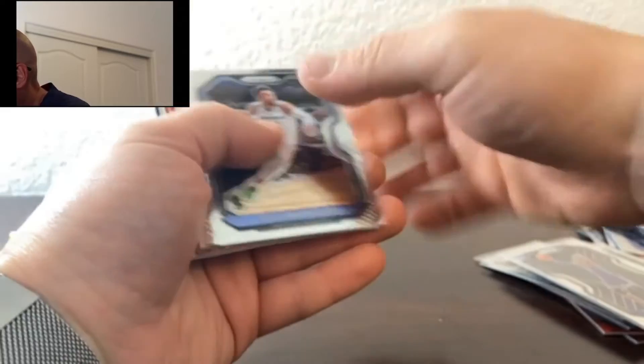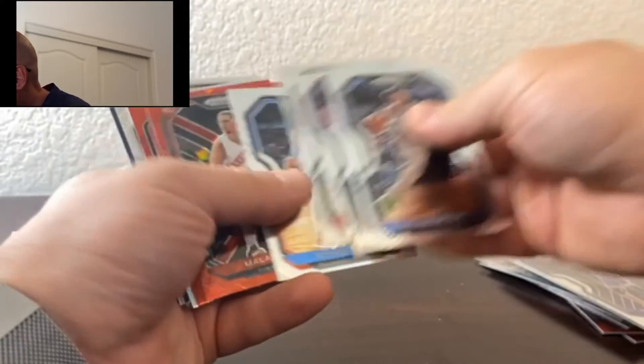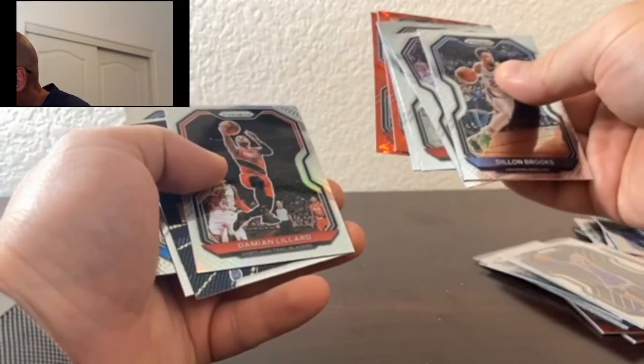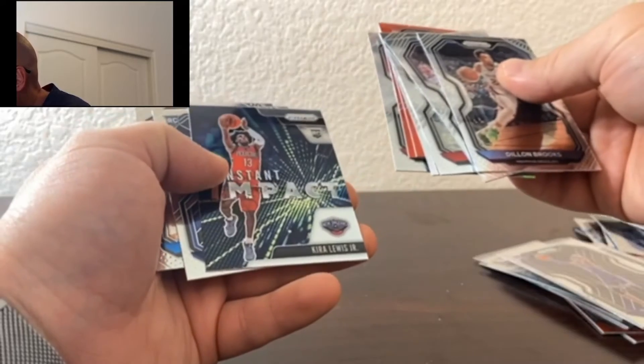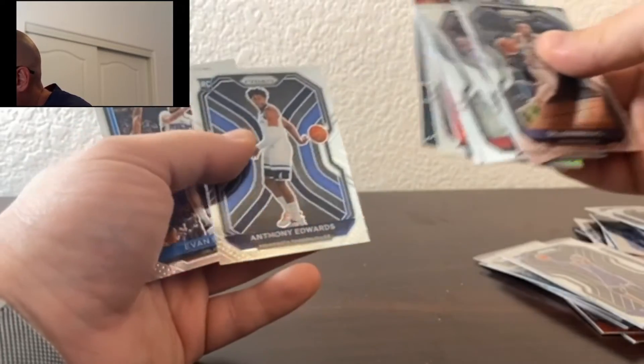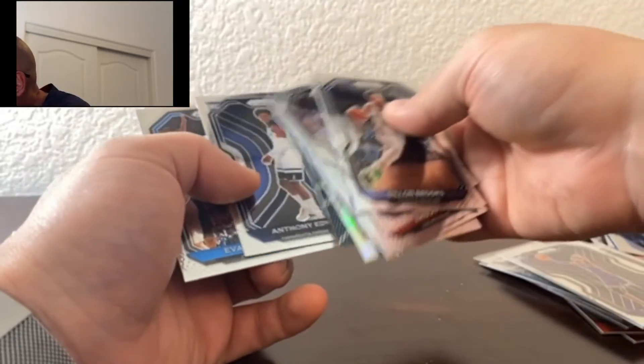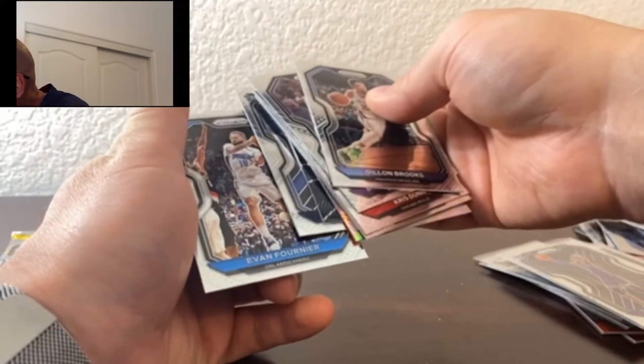We got Dillon Brooks, Bogdan Bogdanovic, Chris Dunn, Steven Adams, Malachi Flynn in the red, Dennis Rodman, Damian Lillard, Instant Impact of Kira Lewis Jr., and we got the base of Anthony Edwards — don't have that one yet, so that's a very nice one. And Evan Fournier.